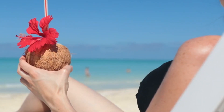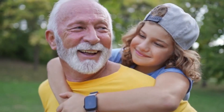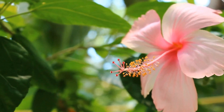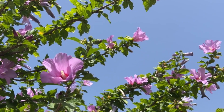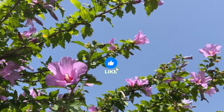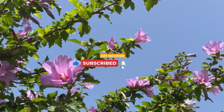In summary, the hibiscus flower is a gift from nature that invites you to explore a path to a healthier, more vibrant, and energized life. Don't miss the opportunity to discover the transformative power of this wonderful flower and begin your journey to wellness today. Subscribe to our channel to access more health-related content and turn on the notification bell to receive updates every time we upload new material.